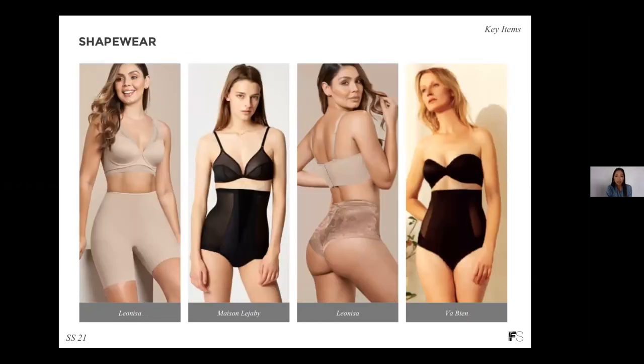Shapewear is an interesting category for spring-summer, especially because it might suffer a little since we're not going to weddings or big events where we'd usually wear shapewear. But if you are doing shapewear, do invest in trendy items like bike shorts — super trendy for Spring Summer 21, not just for shapewear but even for loungewear. I would also leverage details like mesh sides as well as floral prints. Just because it's shapewear, it doesn't need to be boring. Updating this category with trendy details, like we've seen from Skims, Kim Kardashian's shapewear line, are really great additions.